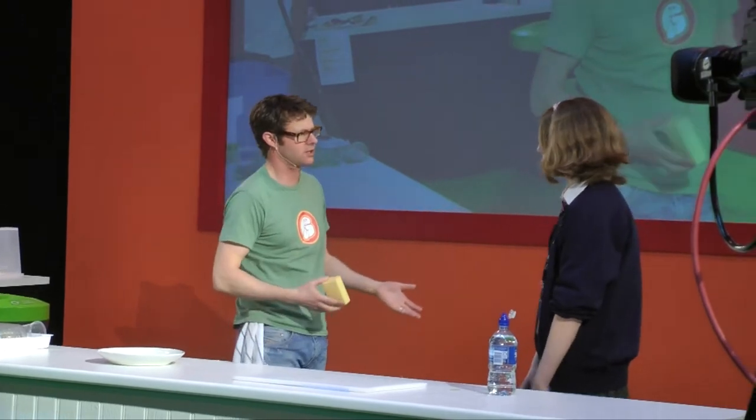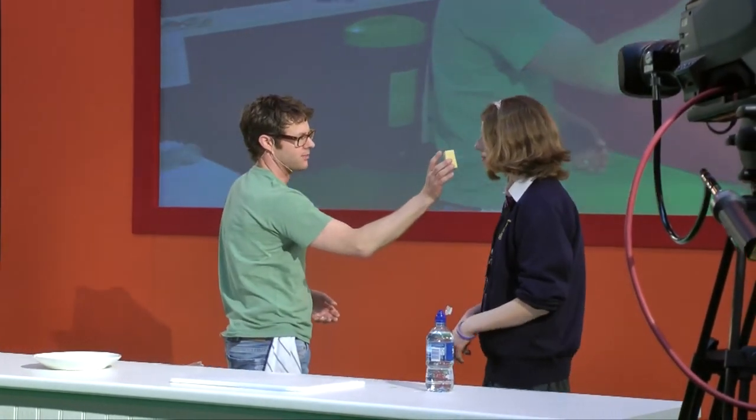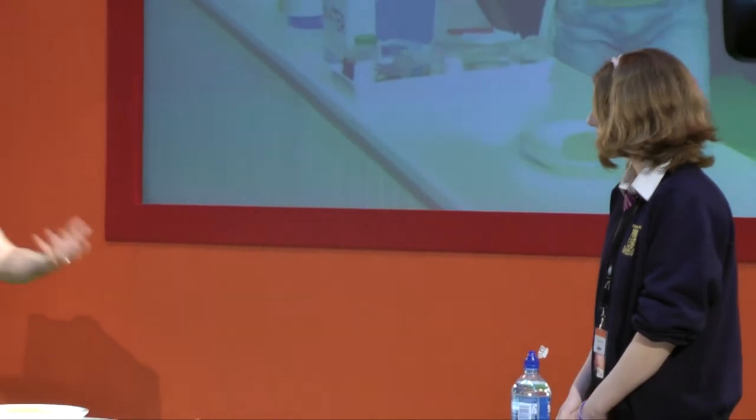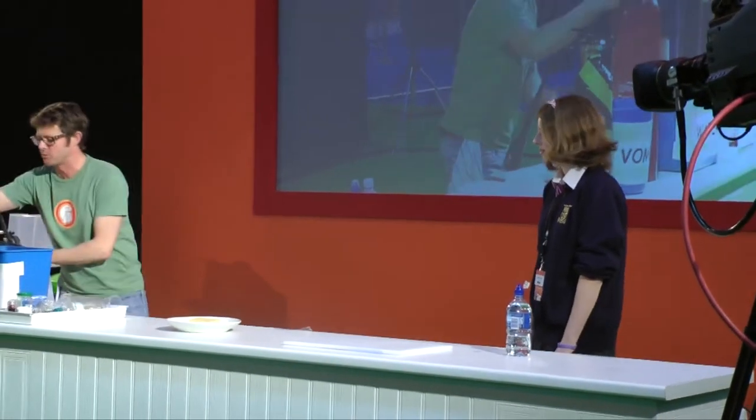Are you a cheese fan, Josephine? What does that smell of? It smells like cheese. Well, that's because it's warm — it's at room temperature. I've left it out so it's nice and warm.